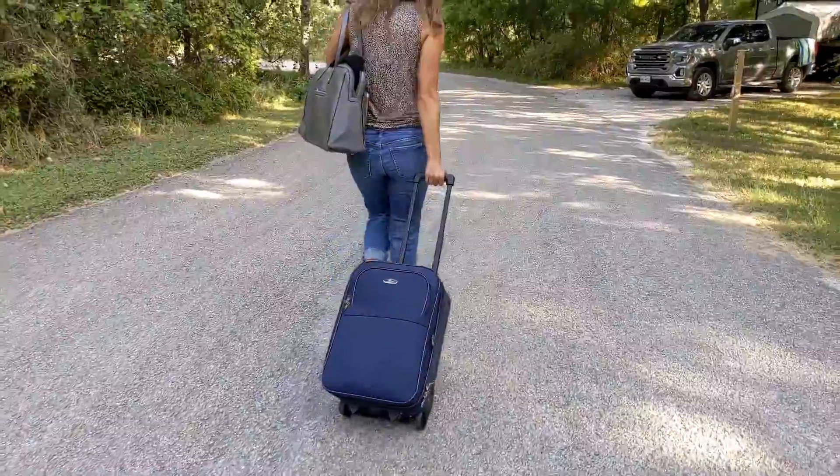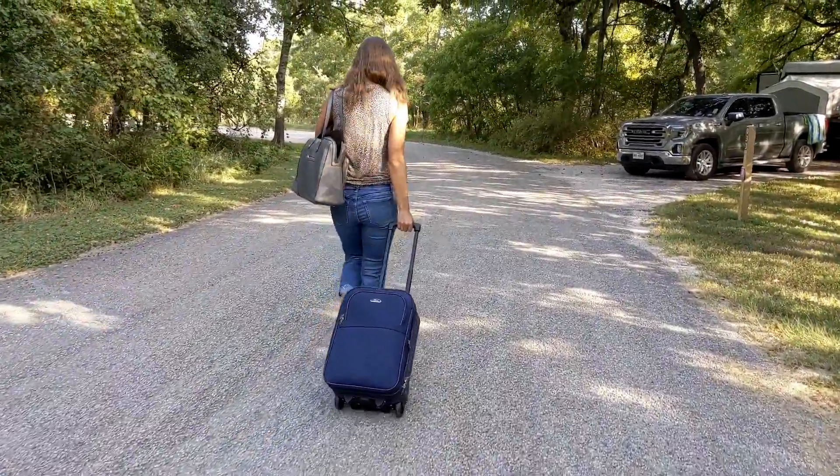Today is already starting out very interesting because we're headed to the airport and we're staying in a state park. The state park folks don't want to let our Uber in because you have to pay a day-use fee. So we're doing a 15-minute walk to the front with our luggage, and then the Uber is going to pick us up outside the gates and we're heading to the airport.